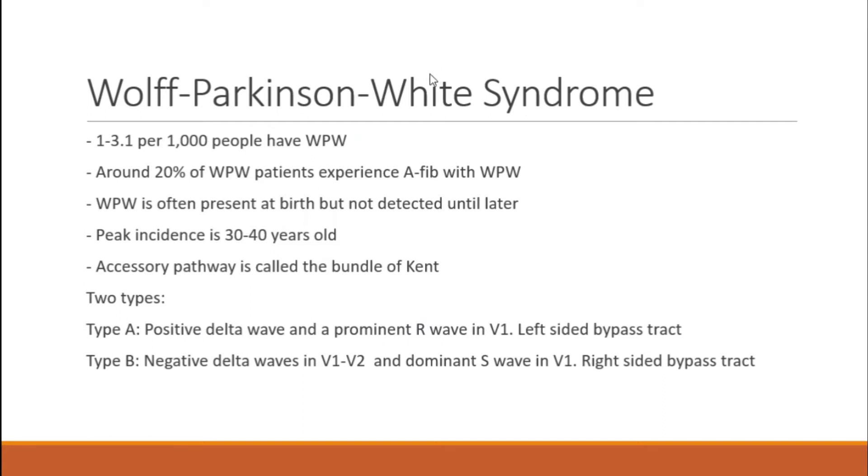Here are some statistics on Wolf-Parkinson-White syndrome. The most important is that 20% of Wolf-Parkinson-White patients experience AFib. It's a congenital issue, present at birth, and the accessory pathway is called the bundle of Kent.